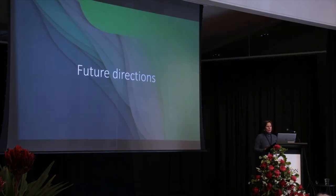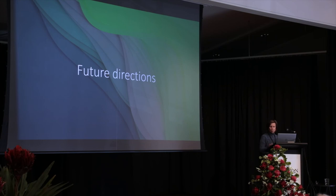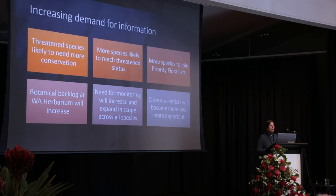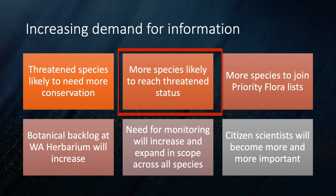It's pretty clear where the biggest gaps are and what the direction should be into the future. We know that demand for information will increase, and we know that the threatened species are likely to need more conservation work. More species are likely to reach threatened status.